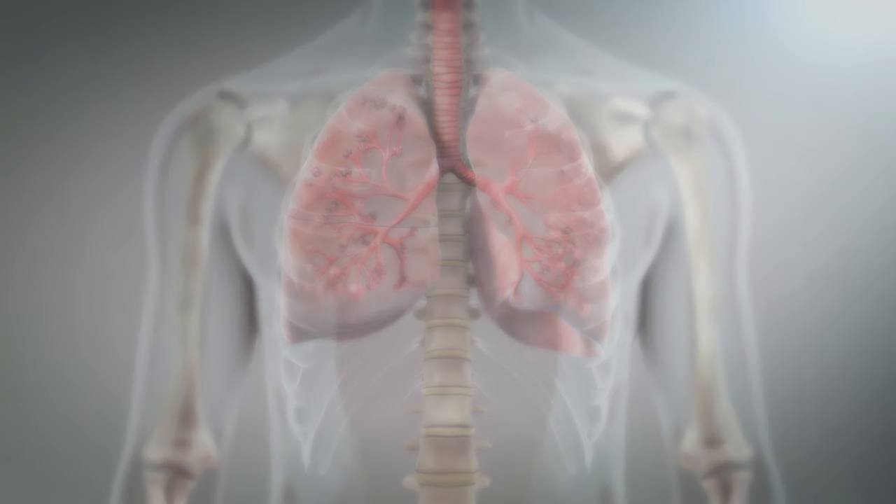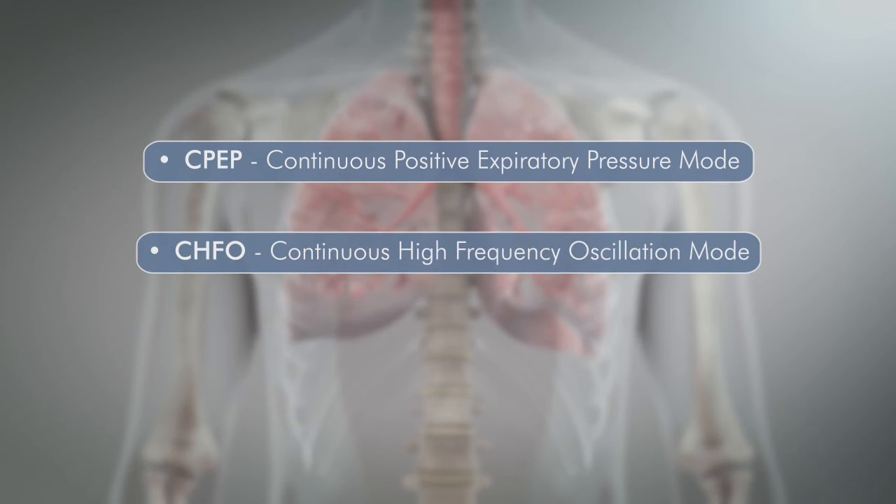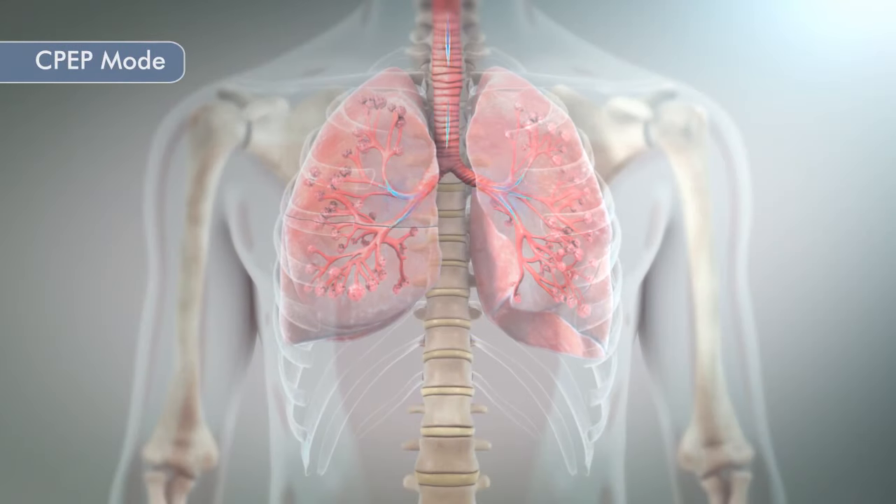The Metaneb system has three modes: CPAP, or Continuous Positive Expiratory Pressure Mode; CHFO, or Continuous High Frequency Oscillation Mode; and Aerosol Mode.